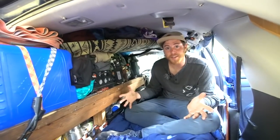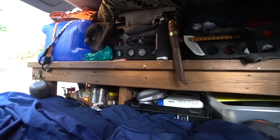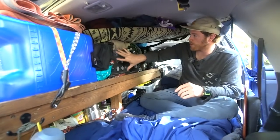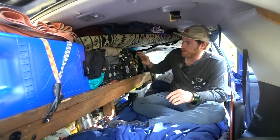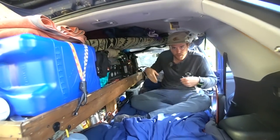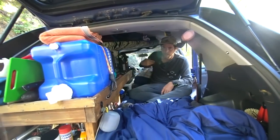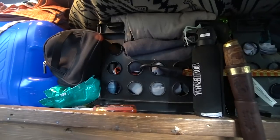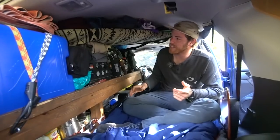Now we're inside the Sportage. This is the storage table I built. My clothes are up on the top shelf in the crates. On this side I have pants, shorts, bathing suits — anything that goes on the lower half of the body. In this one I have everything for the upper half: shirts, long sleeve shirts, button shirts. Nothing too exciting.